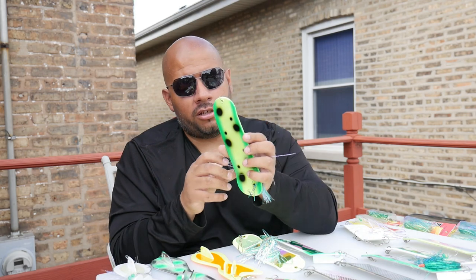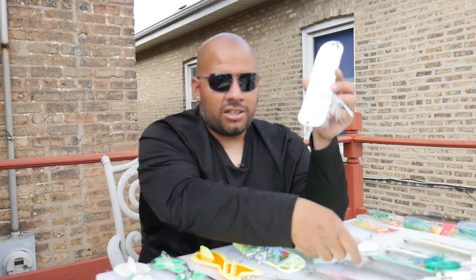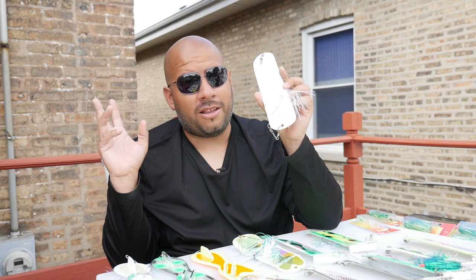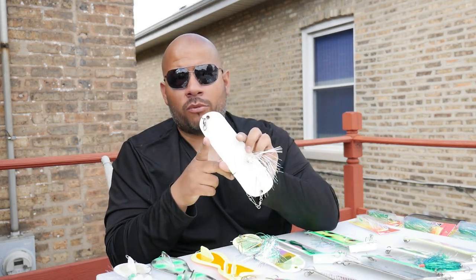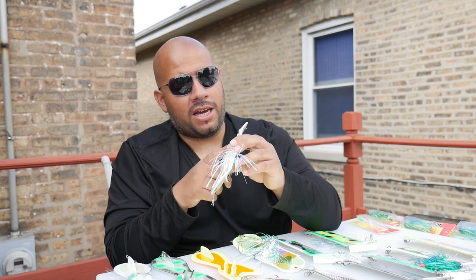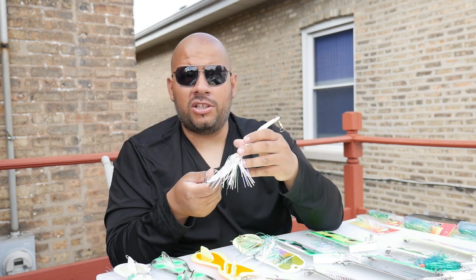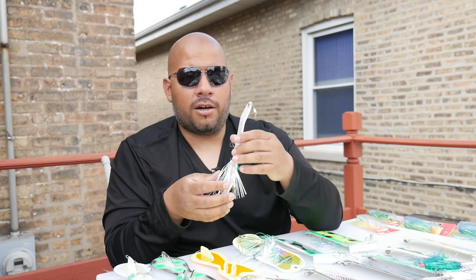Don't sleep on the all-white flasher — it might not look as sexy as some of the others, but it's very effective. It's just a white board with a little-boy-blue reflective tape on it. Really good deep in the water column, and you can also pair it with spinning glows for lake trout. Don't overlook the simple ones — check out the all-white.